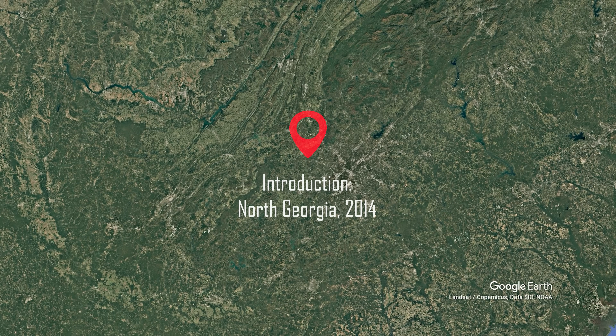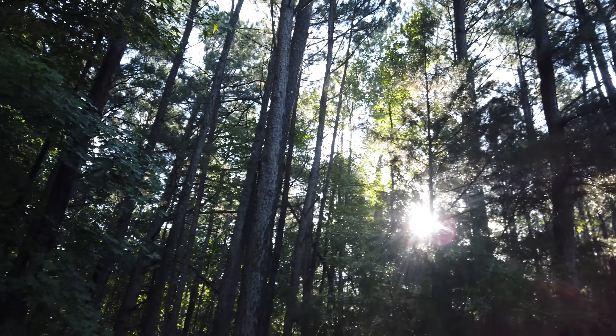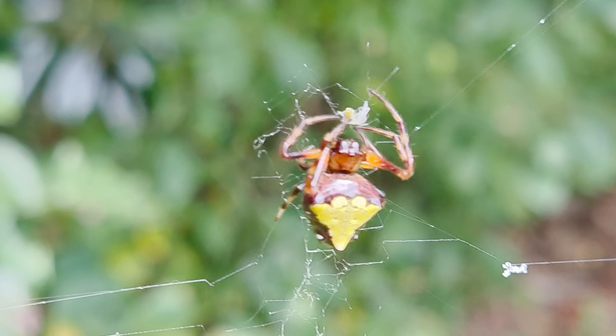Despite being introduced into the United States in 2014, Joro spiders had not been sighted in North Carolina until these last couple of years. And today I'm searching an area where there are no documented cases of Joro spiders occurring, but I have my suspicions that they might be in this area because I've seen other large orb weaving species using this habitat.